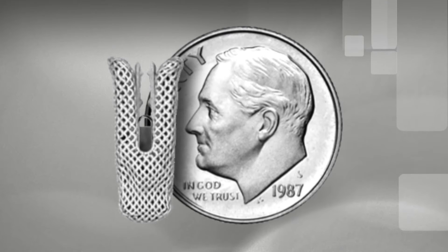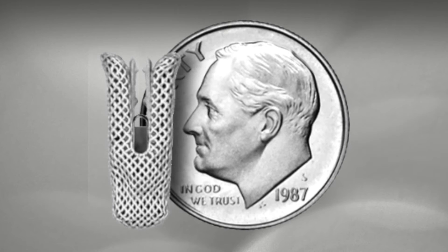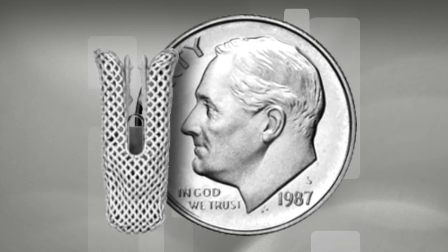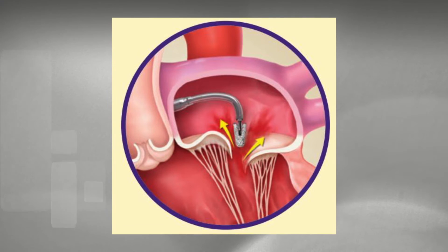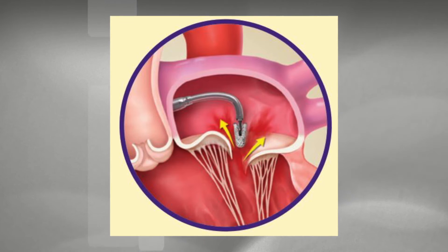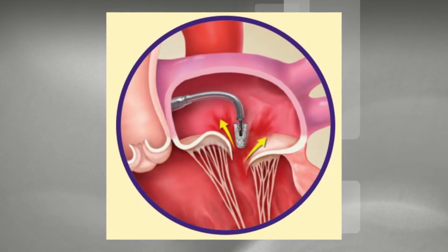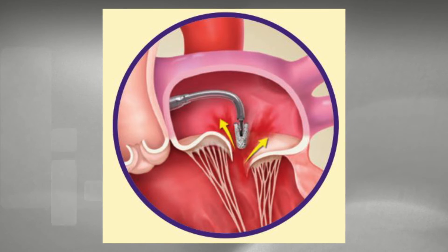So tell me what the MitraClip procedure is. I tell people it's like a very, very small clothespin — less than the size of a dime, made of metal. It's a little clip that we can place through a minimally invasive procedure. I go in through a small incision in the groin vein and follow the vein highway up to the heart. Under imaging techniques including echocardiography and fluoroscopy, we maneuver the clip right where the valve flaps are and hold them together so they don't leak, making them function properly again.